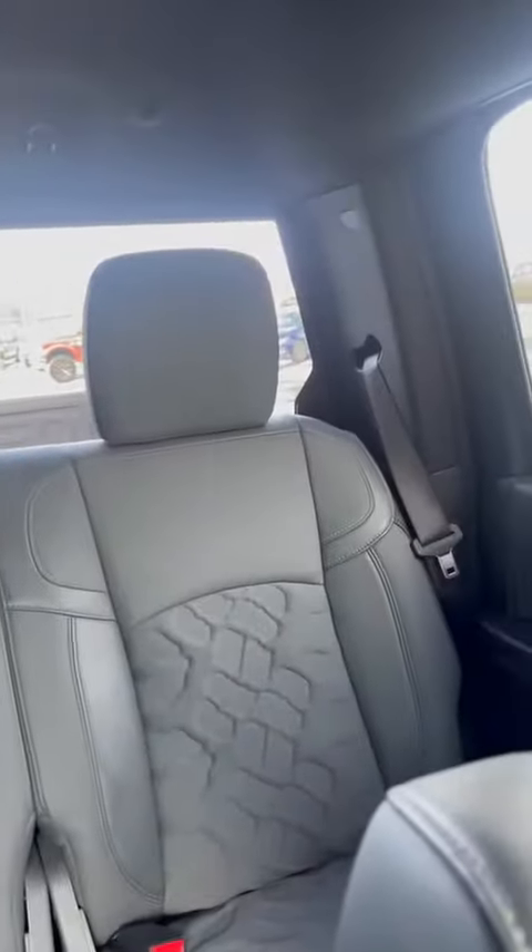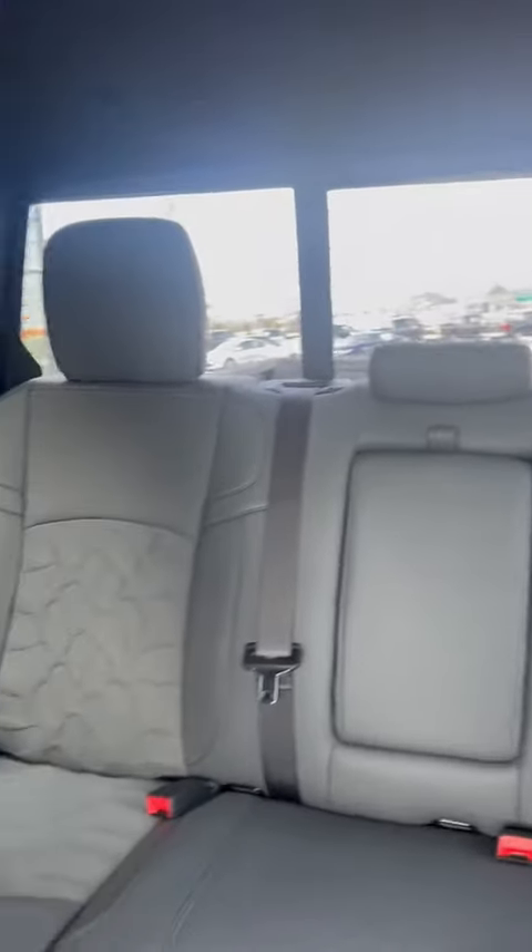It's a one owner, well taken care of, awesome truck. Come to Burlington Kia today and find this truck a new home.